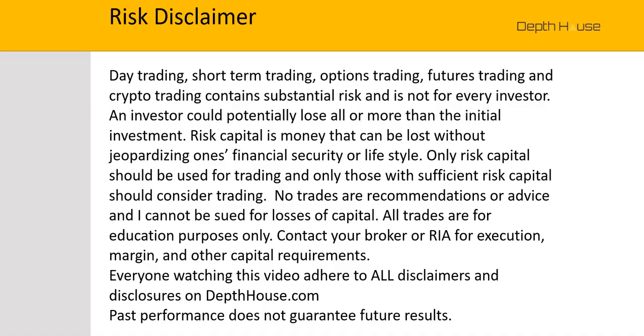Day trading, short-term trading, options trading, futures trading, and crypto trading contain substantial risk and is not for every investor. An investor could potentially lose all or more of the initial investment. Risk capital is money that can be lost without jeopardizing one's financial security or lifestyle. Only risk capital should be used for trading, and only those with sufficient risk capital should consider trading. No trades or recommendations or advice, and I cannot be sued for loss of capital. All trades are for educational purposes only. Contact your broker or RIA for execution, margin, and other capital requirements. Everyone watching this video, adhere to all disclaimers and disclosures on Depthouse.com. Past performance does not guarantee future results.